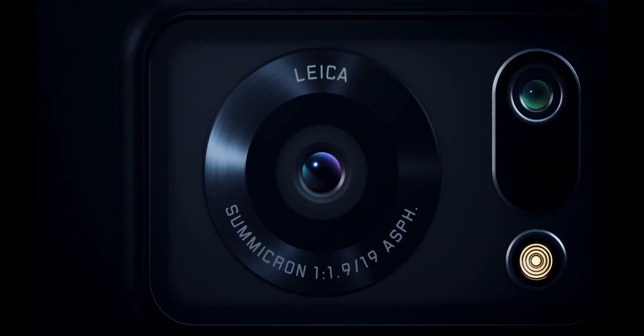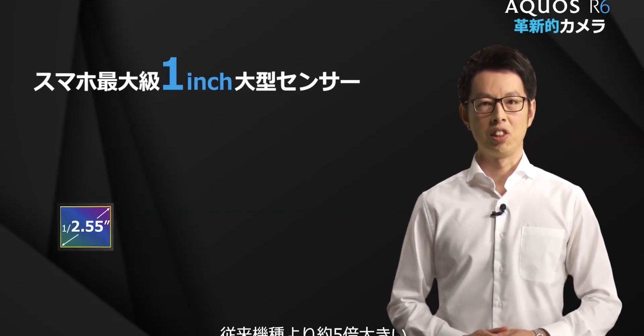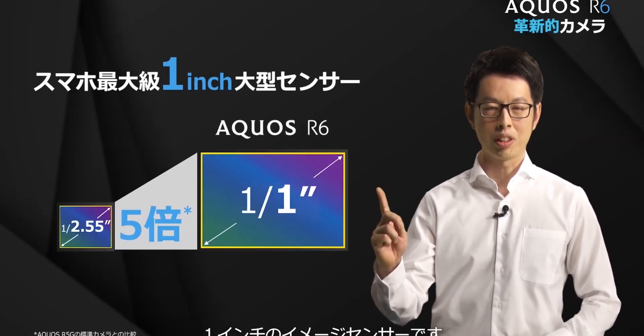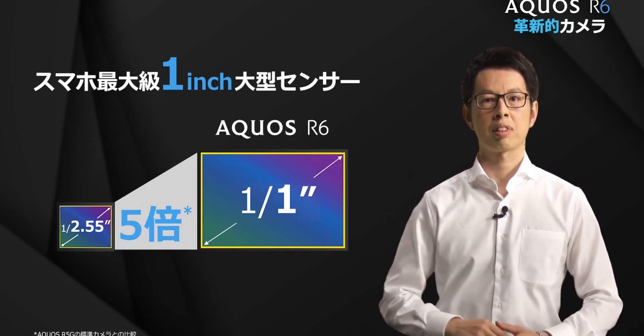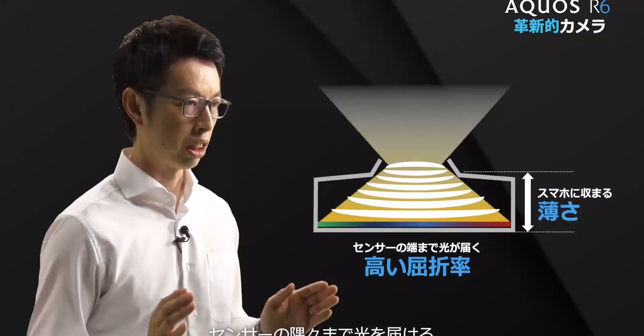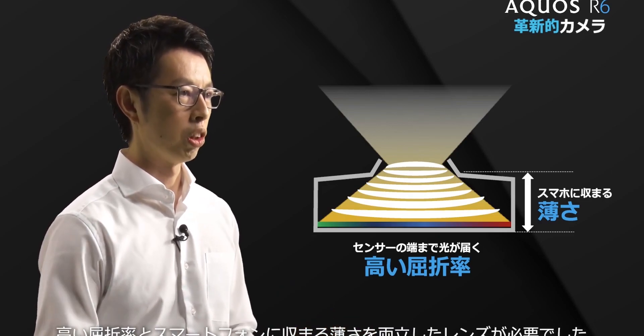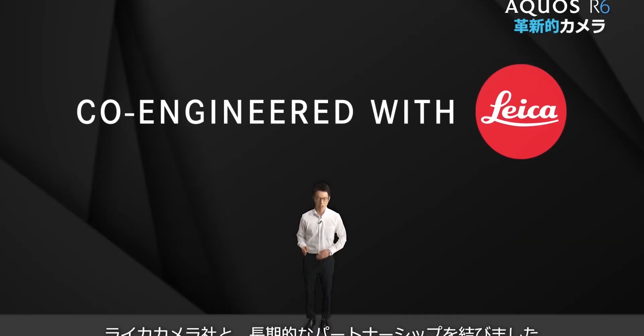Currently announced for the Japanese market, it is a flagship with only one functioning camera on the back, but one that comes with a huge one-inch sensor — the biggest camera sensor ever put in a mobile phone. It was developed jointly with Leica, all the way from R&D through lens design to image quality adjustment.